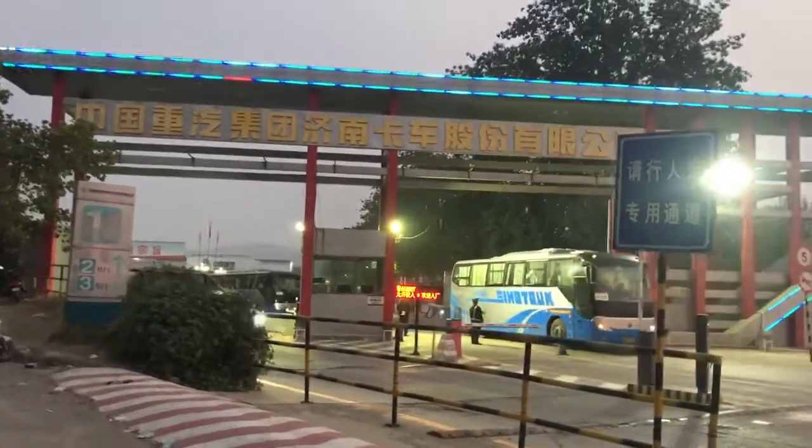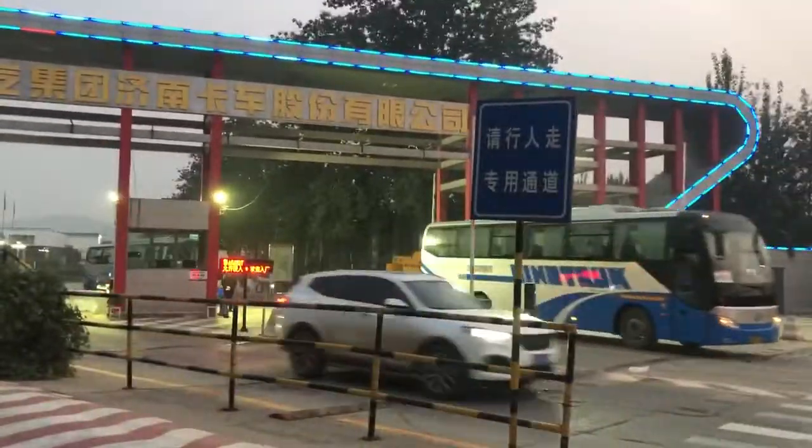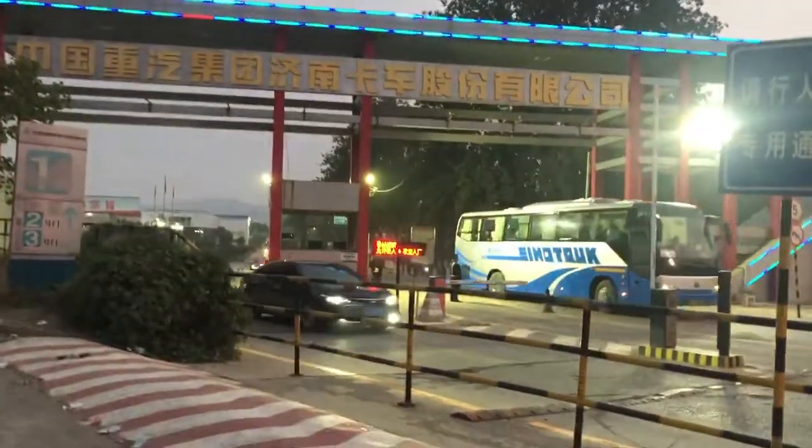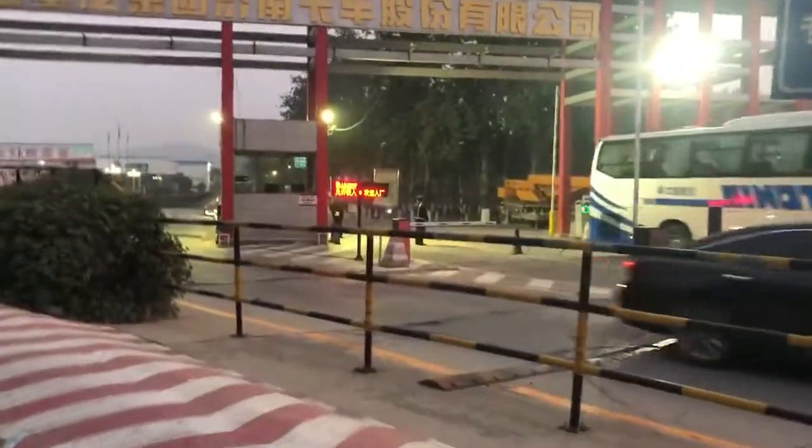Hello, today we come to the Sennotrack factory to take a video for you to look at the factory. Here you can see this is the whole truck factory.